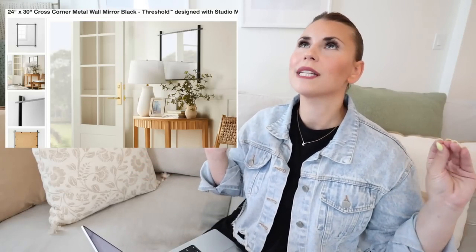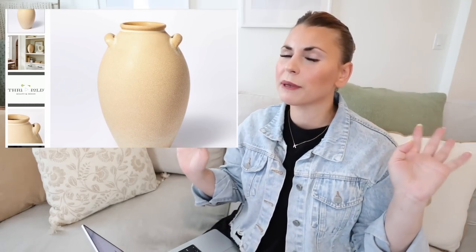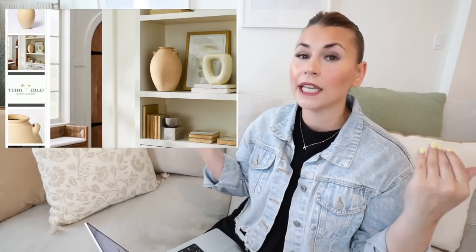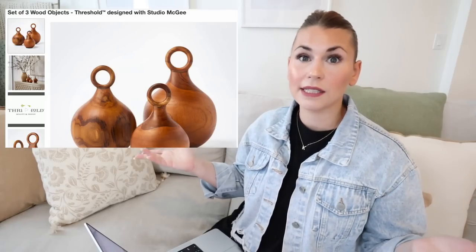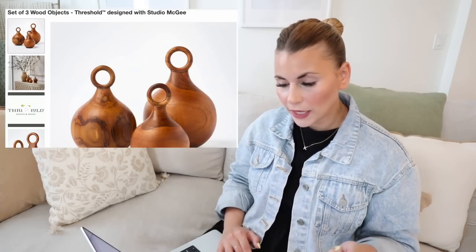With each new Studio McGee and Threshold collection there are always tons of vases, but some are available online only. This tall vase with handles is only online — it's so, so pretty. I love how they always have it styled with other items from the collection. Sometimes people buy things online and return them in store, but this is one I have never seen in person. I love the color — it's a bit warmer and would really brighten up a space. This one is $40. There's also this set of three wood objects — so pretty. I love little decorative objects like this; you could scatter them on bookshelves or keep them paired together, and these are $30.